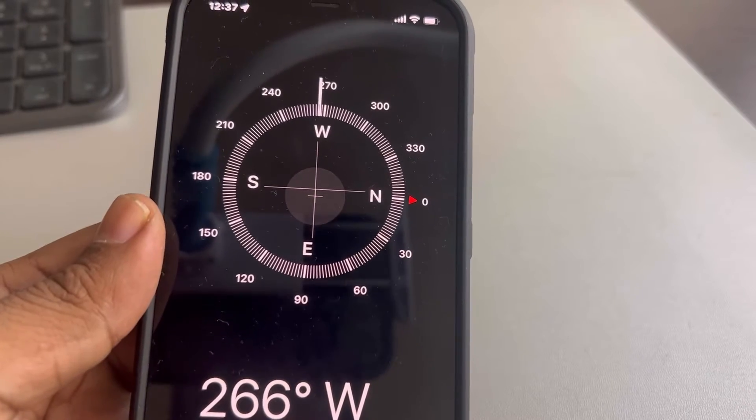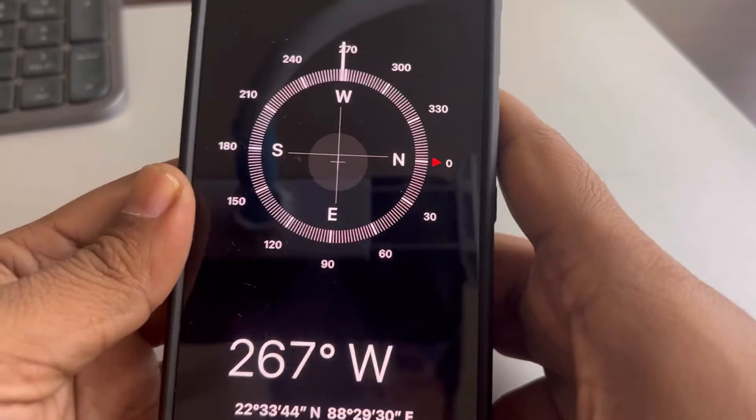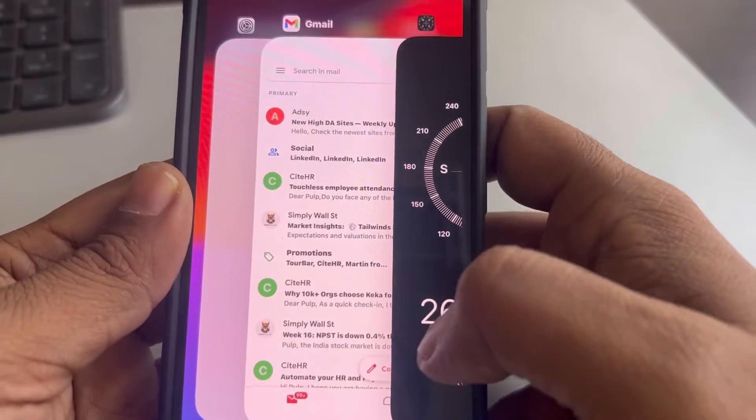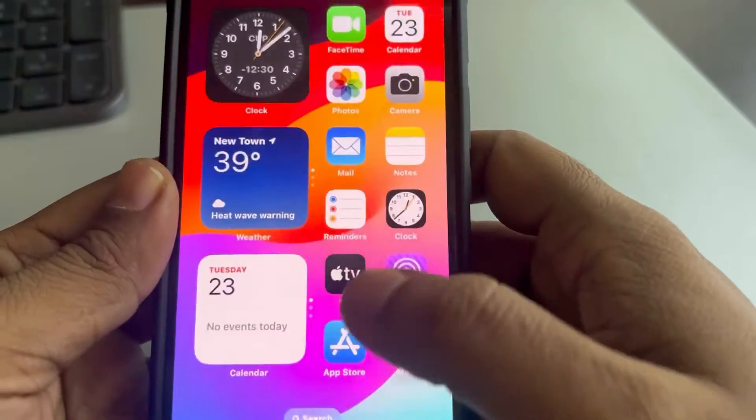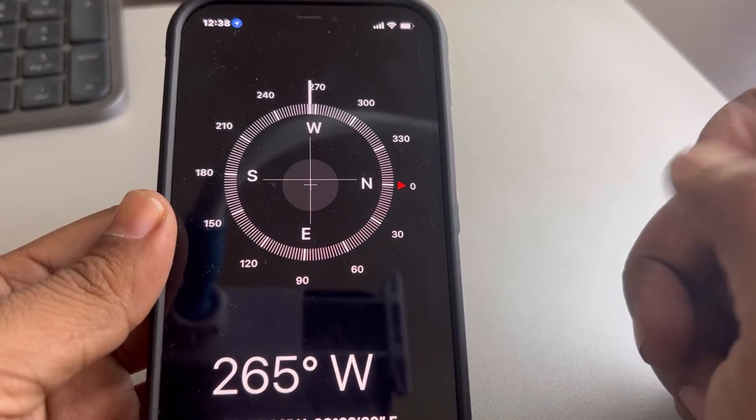If the compass app is not working on your iPhone, here are the fixes. The very first fix: try to force close the app and then open it once again and see if it fixes your issue.